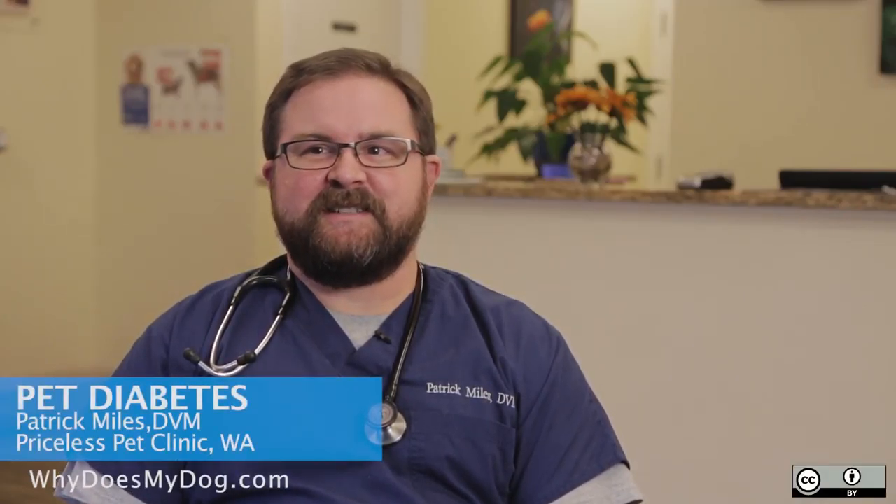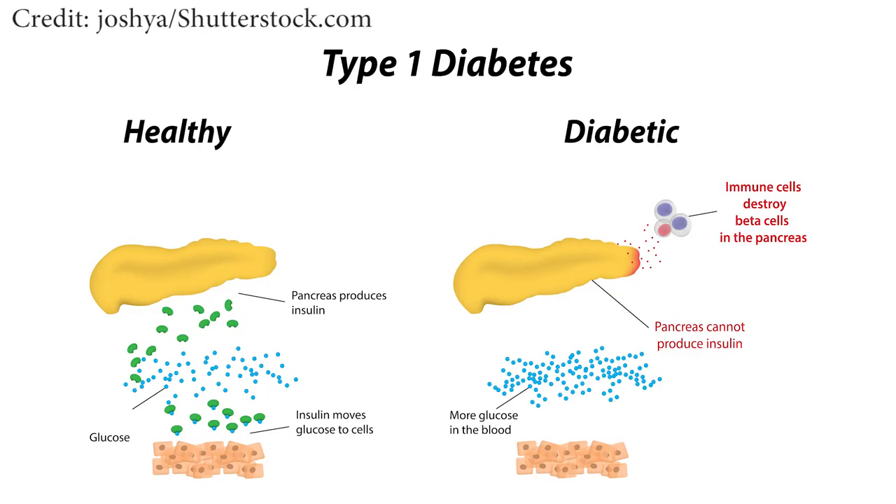In veterinary medicine, we see a number of diseases that are very similar, if not exactly the same, as in human medicine. An example of that would be diabetes mellitus, which in essence is dysregulation of the body's blood sugar.